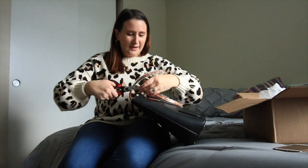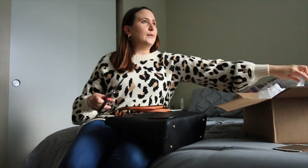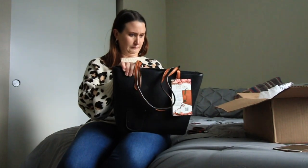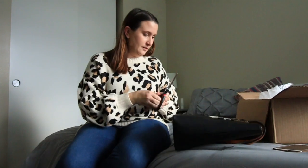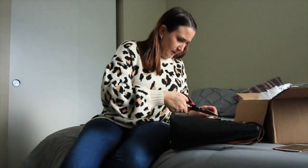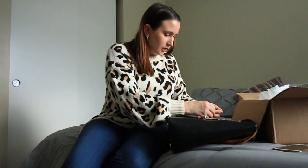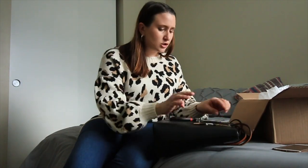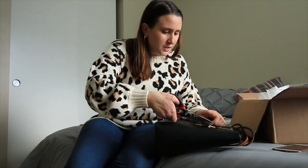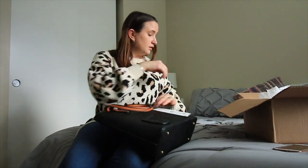I've got to get this plastic wrapping off so I can show you the bag properly and do some close-up shots. Just feeling it, it's so well put together — it doesn't feel flimsy at all. I guess it should be pretty durable if you're going to be putting wine in it. Let me take the tag off so you can really get a good look at it.